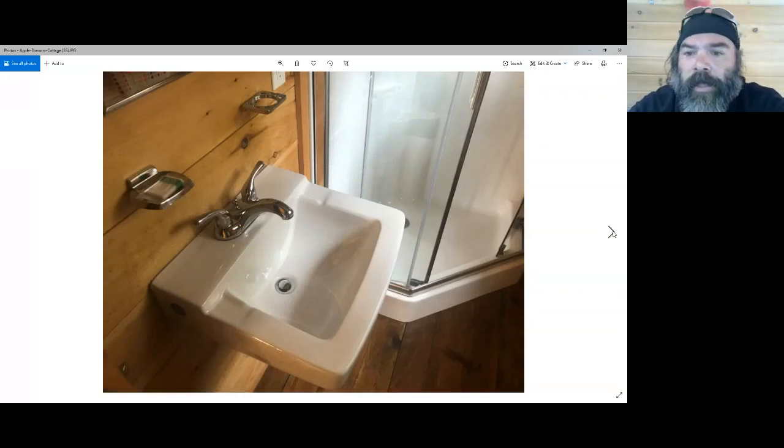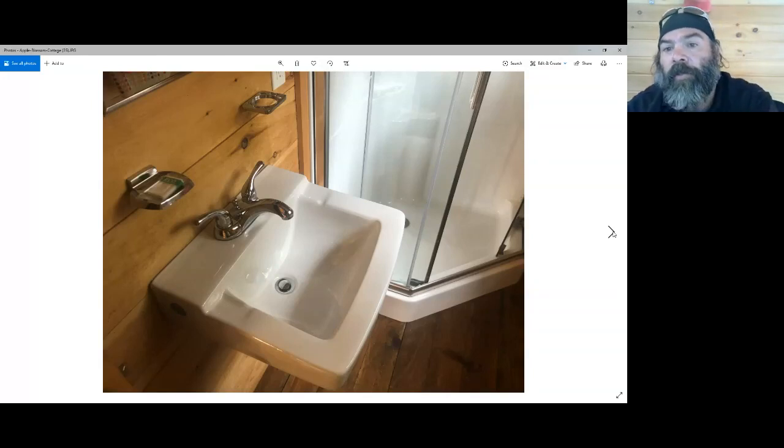The bathroom sink is hung to the wall. You can see the shower behind it — we chose one with sliding glass doors.